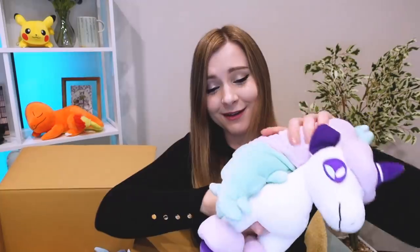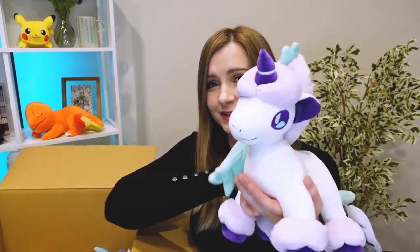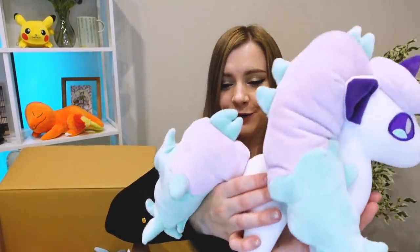That is really, really soft. This is like that marshmallow, mochi kind of plushie that is so satisfying to squeeze. Oh my god, I love it! And it's just beautiful. This is such a pretty Pokemon. I think everyone will agree.